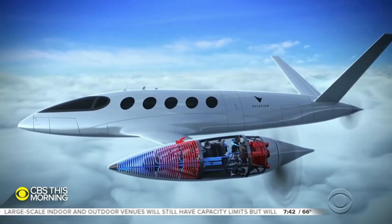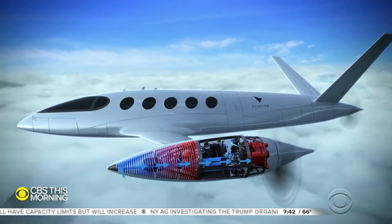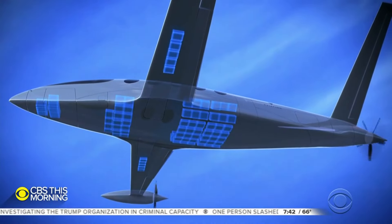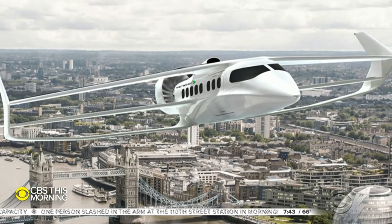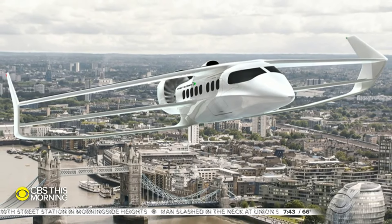The developers of the new technology say electric planes will be a commercial reality this decade. But there's a saying in radical aviation design: take theory, apply engineering, add a miracle. For CBS This Morning, I'm Mark Phillips in Duxford, England.